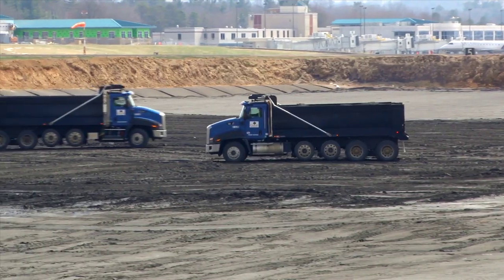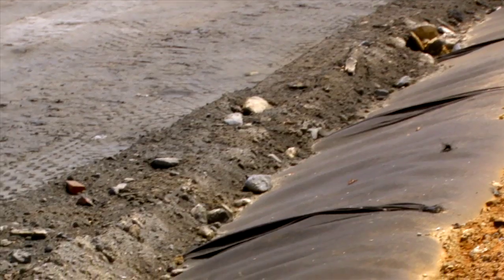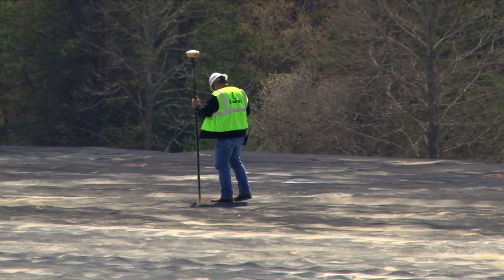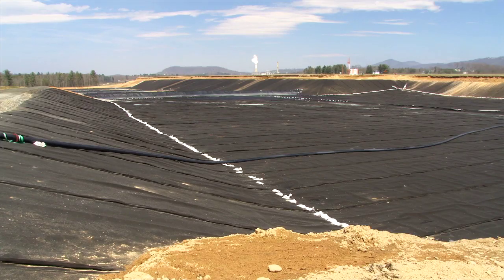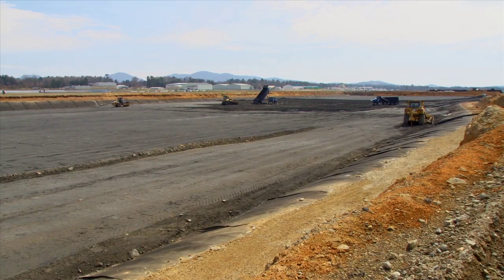This level of environmental protection exceeds standard requirements for engineered structural fills. This is an environmentally, scientifically, technically, and economically sound use for the coal ash that is produced through the generation of the energy that powers the region.